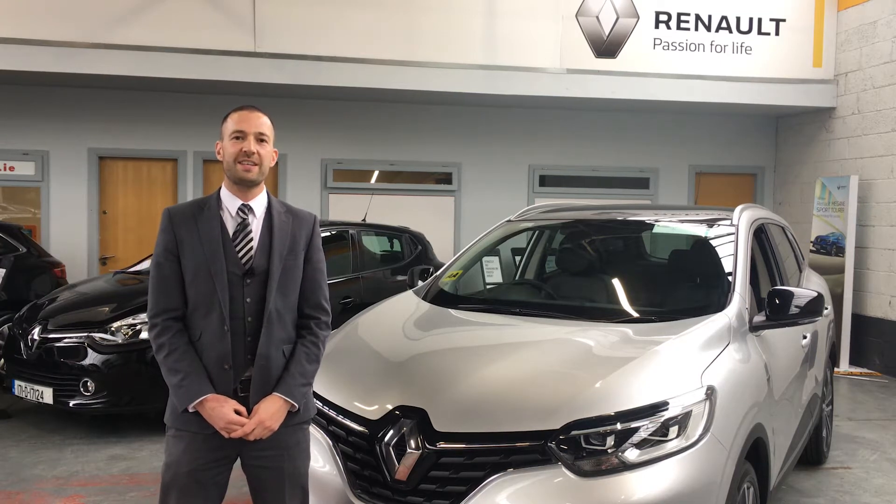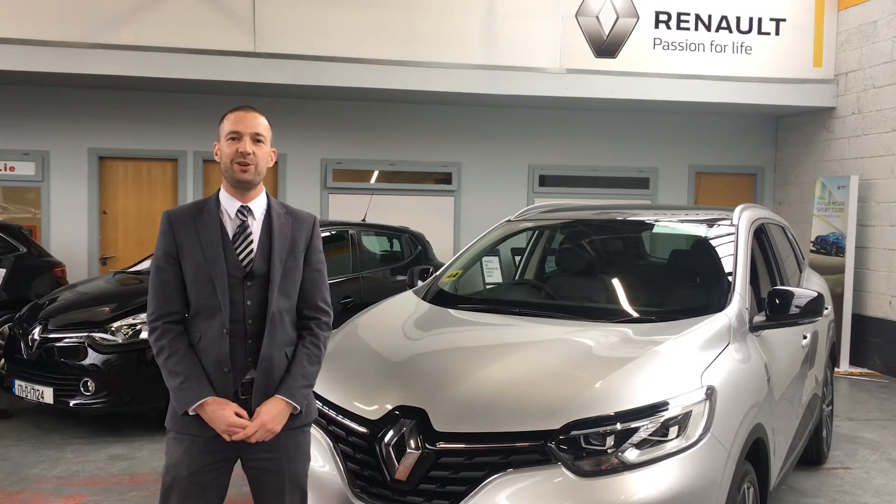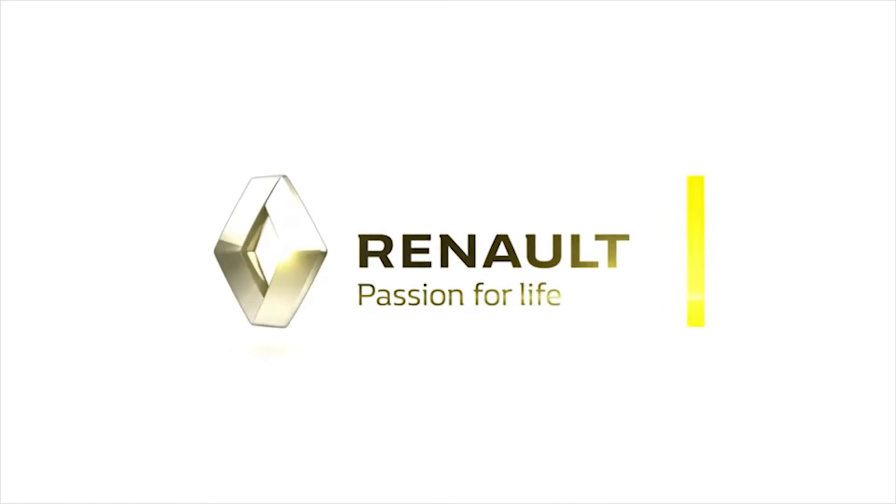Start living with the Renault Kadjar and save €6,610. Hi guys, it's Barry here from Linders Renault. Today we're going to be having a closer look at the Renault Kadjar.